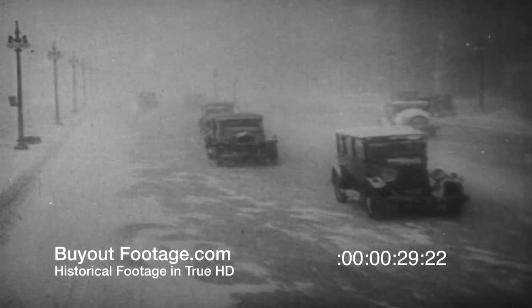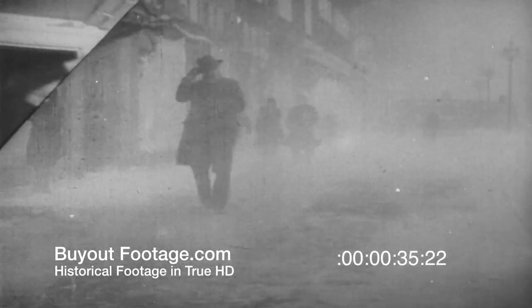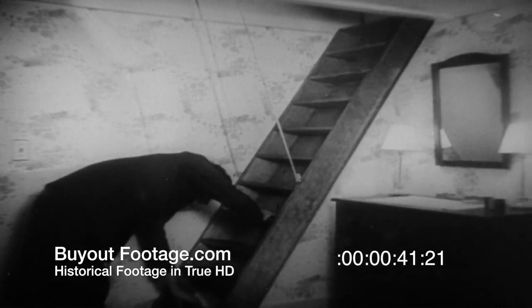During the long cold wintry days, why not take a look around your home and see what can be done to make it even more comfortable? For instance, how about a flight of stairs like this to an otherwise inaccessible attic, so that it can be converted into a usable room?